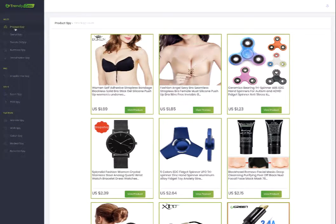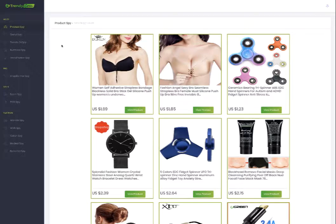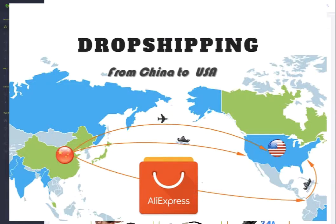The first section is the Product Spy. It brings data from AliExpress.com. AliExpress is a Chinese website that people who want to do drop shipping are actually using.